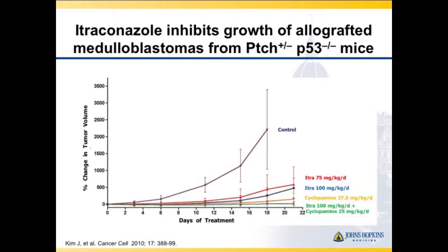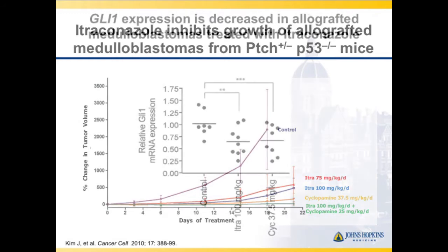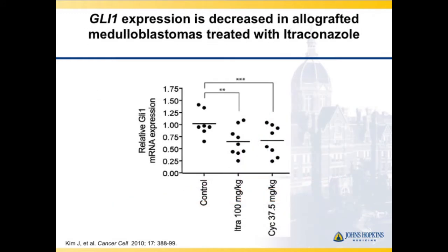Going to medulloblastoma, which is dependent on hedgehog signaling, a mouse model showed itraconazole at low and high doses, cyclopamine as the classic first hedgehog inhibitor, and the combination. You see an effect with itraconazole. Comparing itraconazole at 100 mg/kg versus cyclopamine versus control, GLI expression decreased, suggesting it is a hedgehog inhibitor.